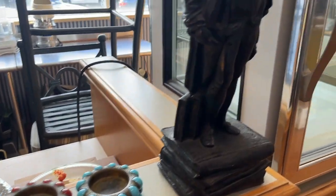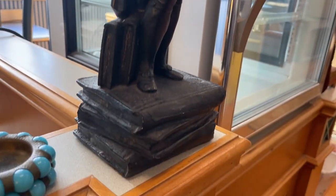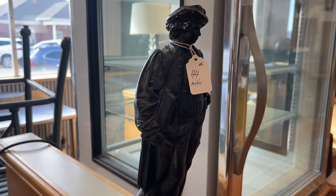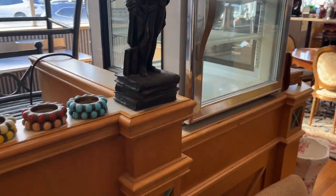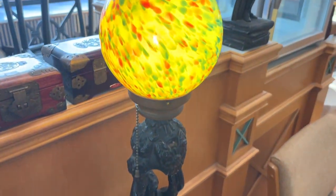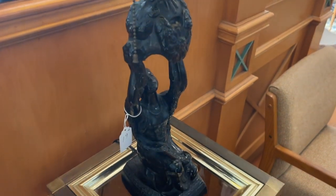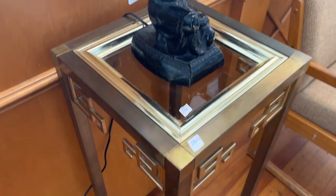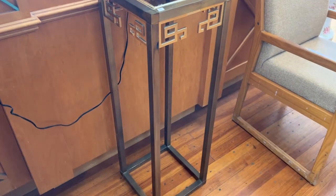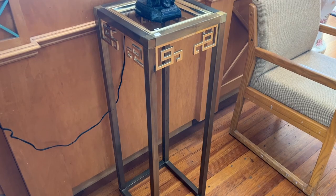And then we have this gentleman here, number 41. I believe that's an Austin statue around 1972. Here's a deco piece — that's definitely a checklist of vodka and globe, probably 1920s. Here's a nice heavy brass pedestal, probably around 1960s, that table.